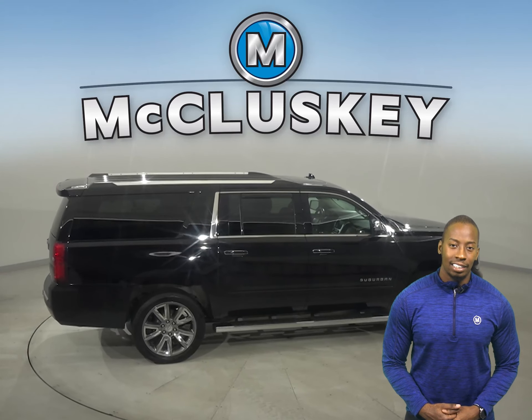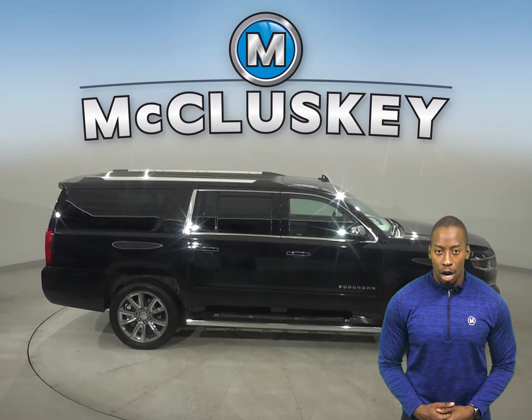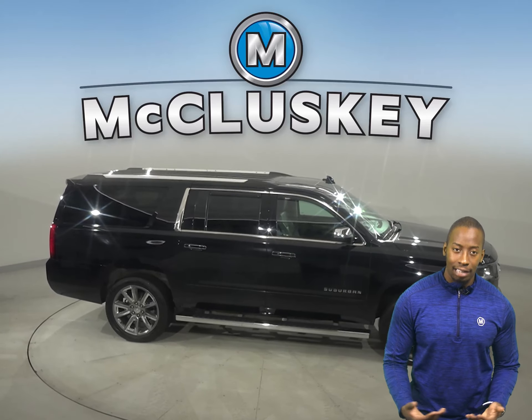Other great features include the collision package, navigation, OnStar access, a backup camera, remote start, and a Bose premium sound system.